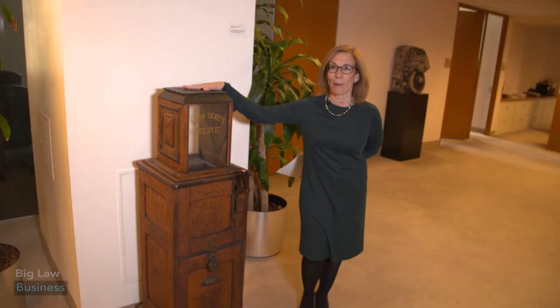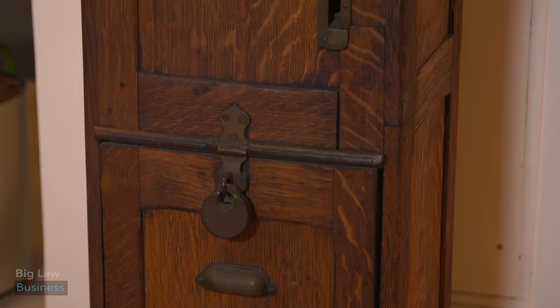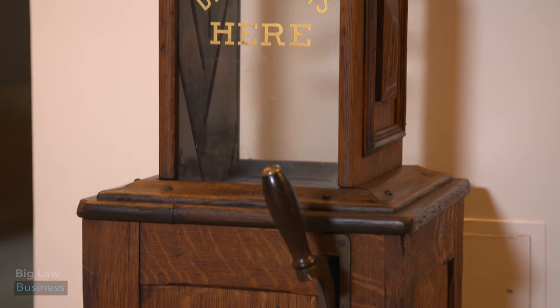So how cute is this piece? This is the IRT ticket box from 1904. At the time, the fare to get onto the subway was a nickel, which is about a dollar in today's currency.